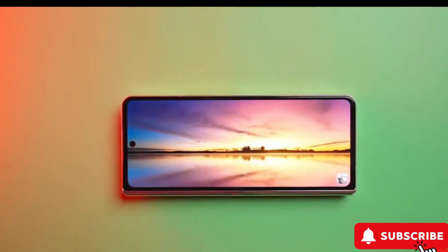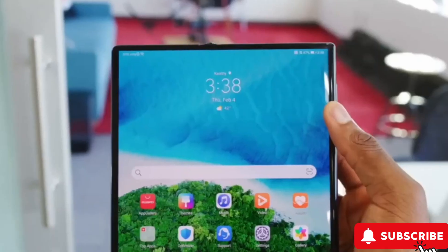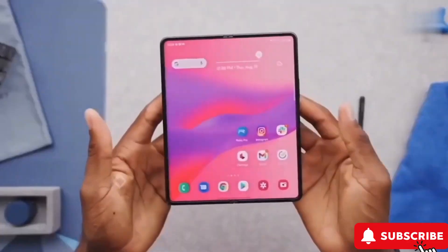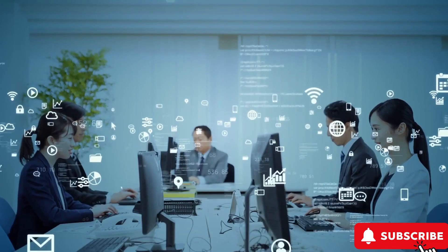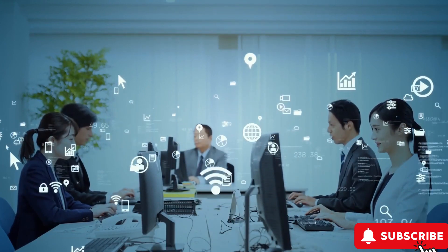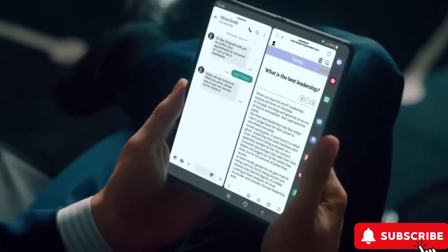Samsung's strategy to stay on top: offering a more affordable Galaxy Z Fold 6 isn't just about selling more phones, it's about dominating the foldable market. With fierce competition out there, making foldable tech more accessible could be Samsung's master plan to stay ahead. Let's discuss how this move could fend off competitors and bring more fans into the foldable fold.